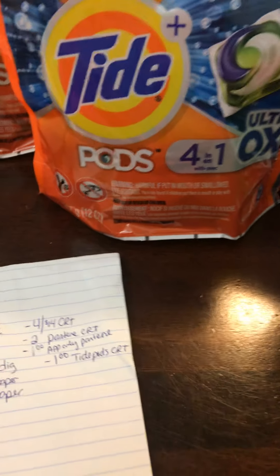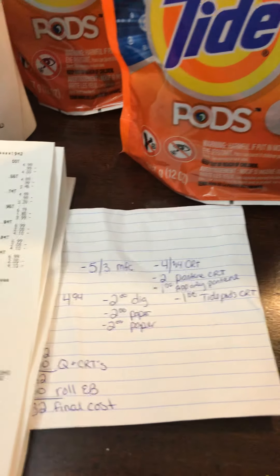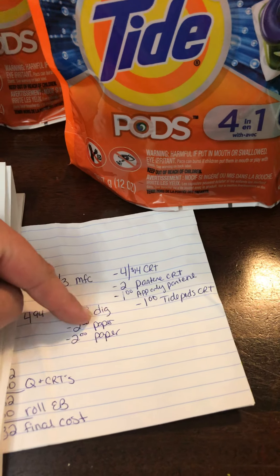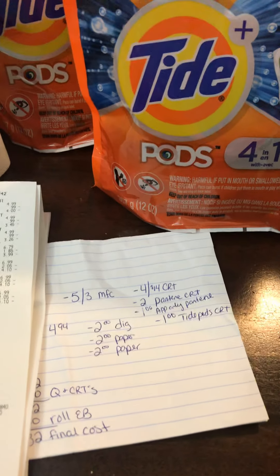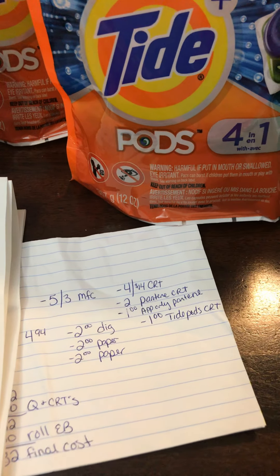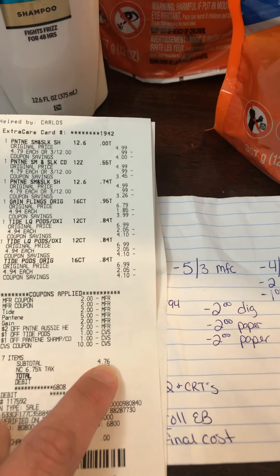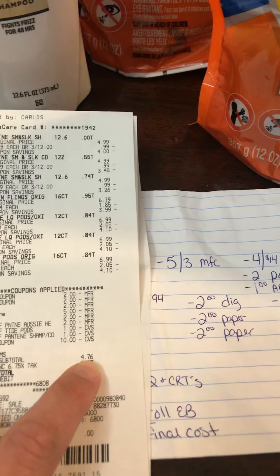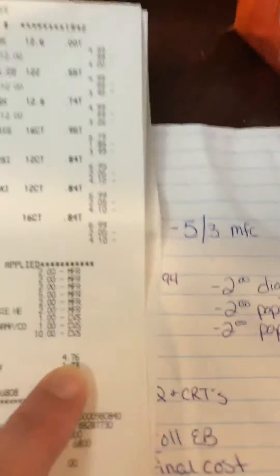One of my digitals — the digital for the Tide Pods — did not come off. Before I realized that, I went to hand him another $2 coupon, a third paper coupon for my Tide Pods, and he said we'd have to re-ring it all. I like my cashiers, so I said no big deal, let's skip the $2 coupon. It ended up being $4.76 subtotal — it would have been $2.76 if I'd re-rung it.